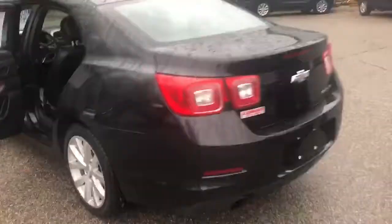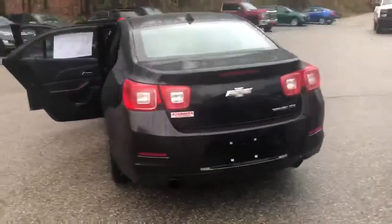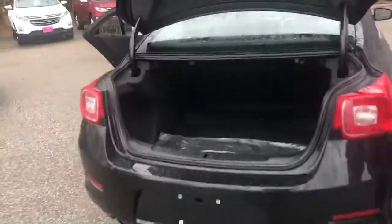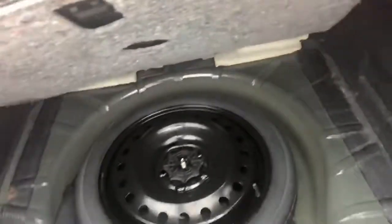It's a beautiful black leather interior, black exterior. This vehicle does have remote start built in. Take a peek at the really nice large trunk area — a lot of storage there. You do have this little cargo netting, and under here you get a spare tire and a little bit more room.